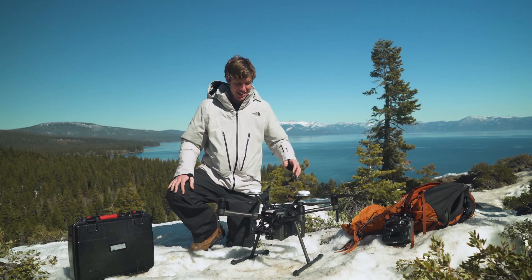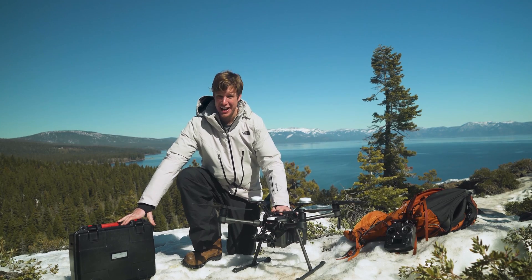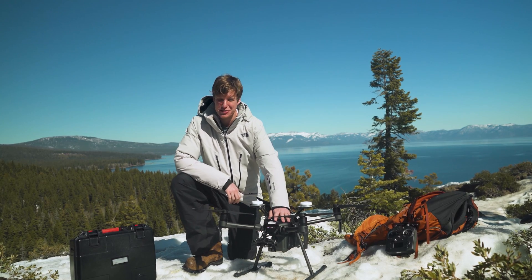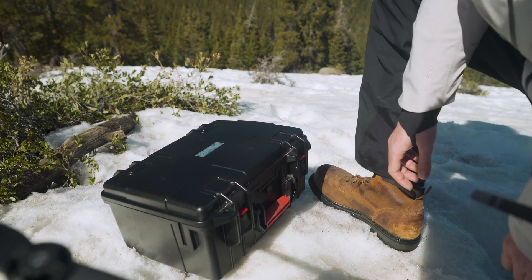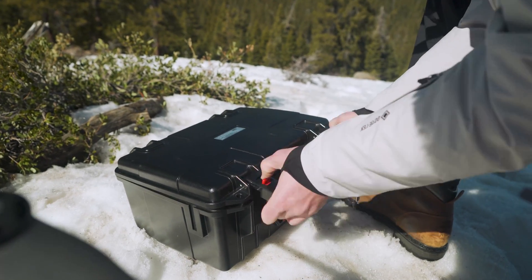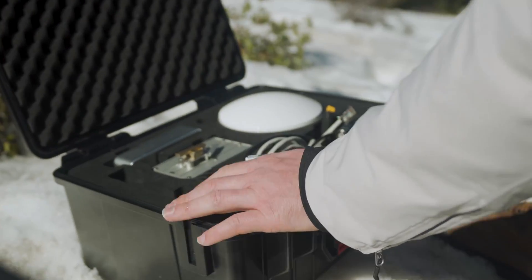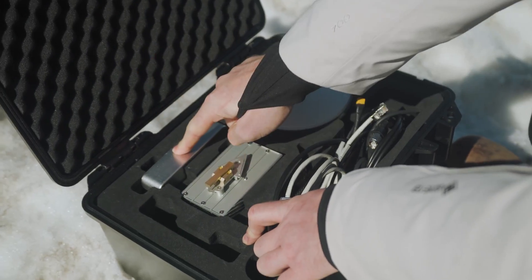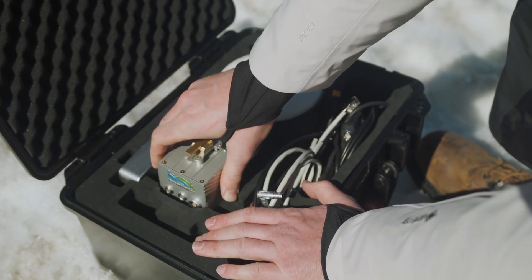We just got everything unpacked. We got the M210 out of the bag, and the LiVox LiAir V from Green Valley. The controller is out, with the tablets still in the backpack. The next thing we're going to do is unbox this LiAir V LiDAR sensor from Green Valley. I'm already pretty amazed by the size of this case — it's smaller than everything else I've seen. Let's open it up and see what's inside.